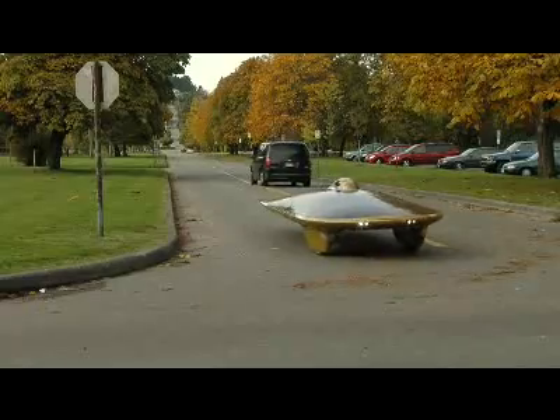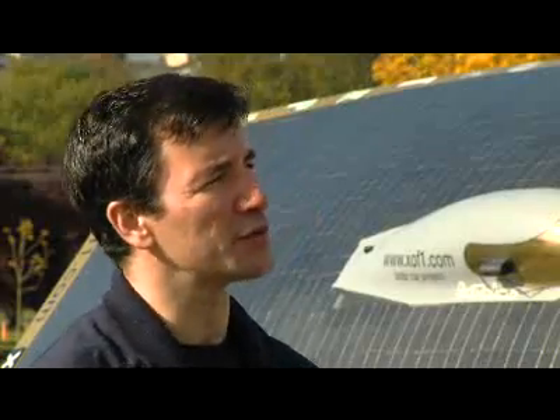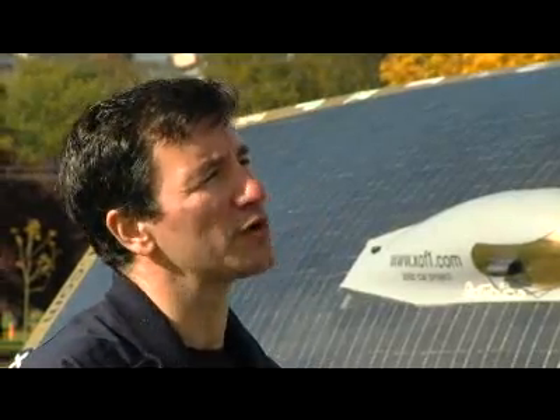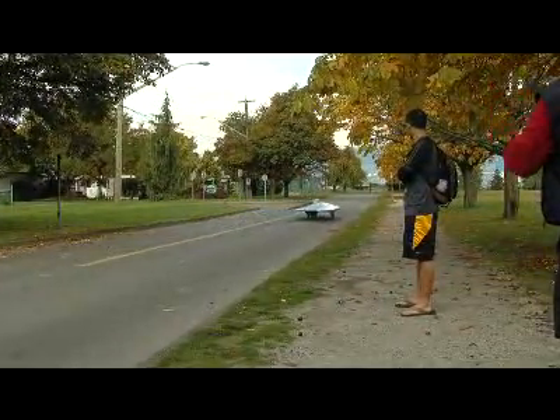How much did it cost to put together? I have spent about half a million dollars on the car, but it probably costs a lot more if you put a dollar figure to all the hours that went into it. It takes about 50,000 hours to build a car.